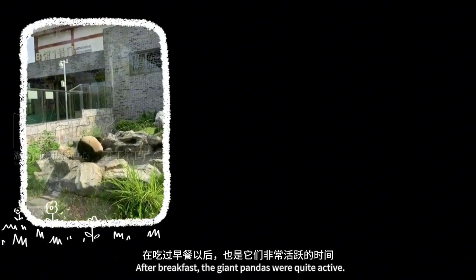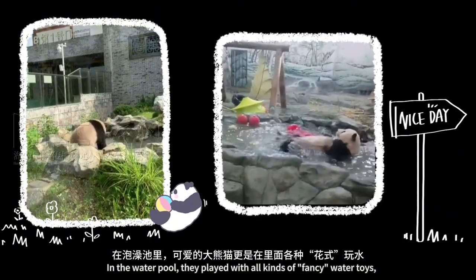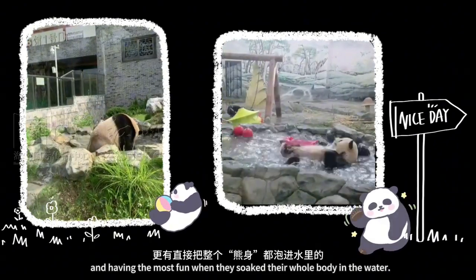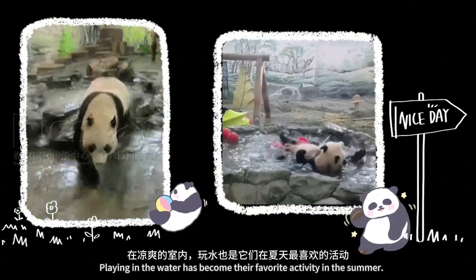After breakfast, the giant pandas were quite active. In the water pool, they played with all kinds of fancy water toys, running and jumping around, and having their most fun when they soaked their whole body in the water. Playing in the water has become their favorite activity in the summer.